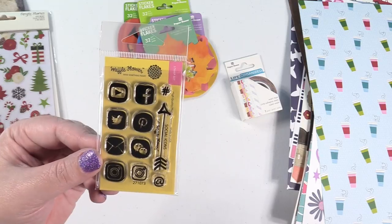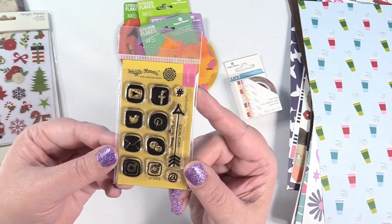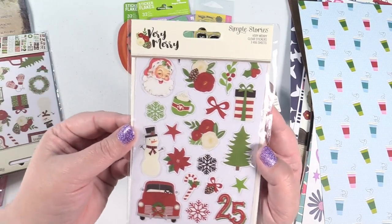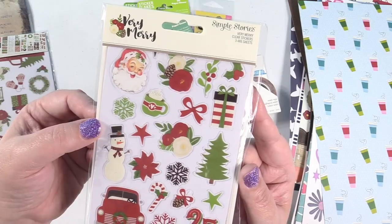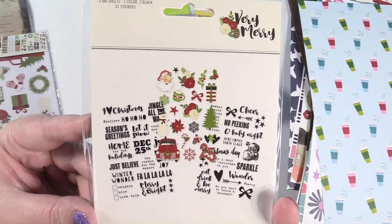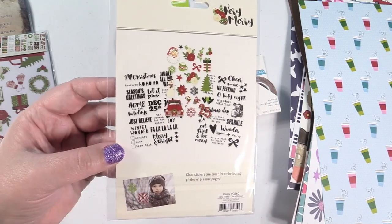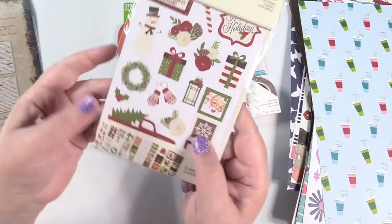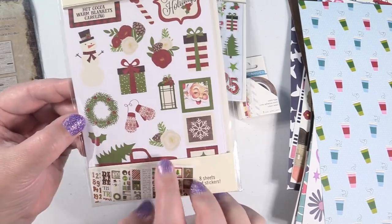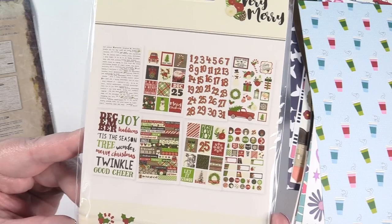I picked up a couple of the Simple Stories Christmas packs. This is Very Merry and you get three sheets of stickers. I really like the words - they're clear, so when you stick them on your journal they don't have the white outline. This other pack of stickers is also from Very Merry - eight 4x6 sheets. These do have the white outline, but look at how many you get. I think these are like $4, so that is a great price.